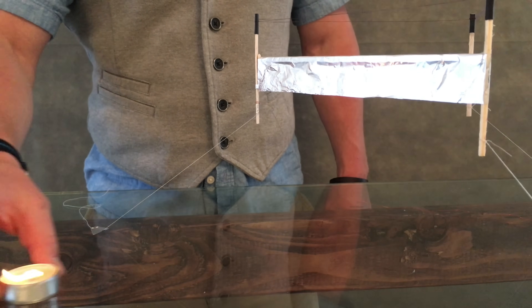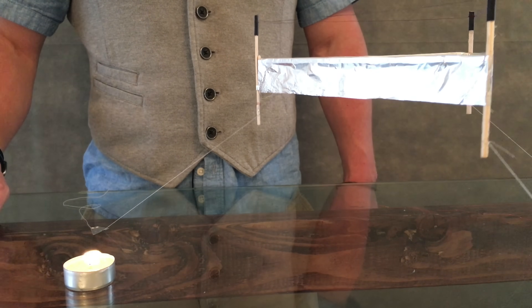Here you can use a candle to see the air currents underneath. So let's take a closer look at how ionic thrust works.